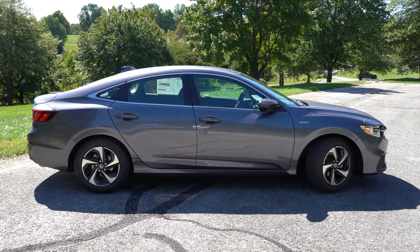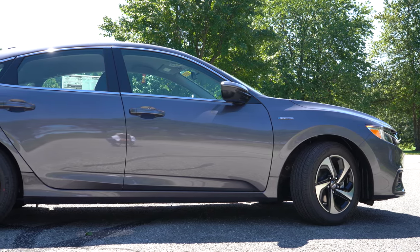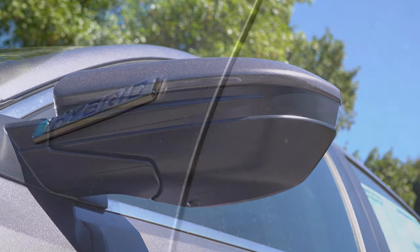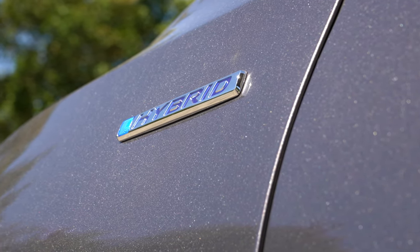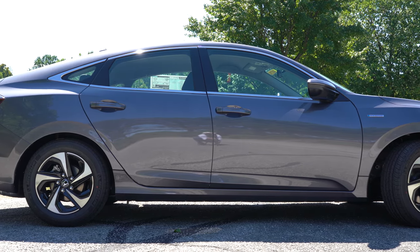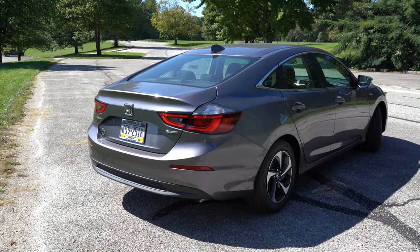On the sides, chrome window surrounds are standard across the board, as are body-colored door handles — which get chrome accents on the Touring. Body-colored power-adjustable heated side mirrors come standard for all trims; Touring adds LED integrated turn signals within them. You'll also notice the hybrid badging on the front fenders, standard on all trims. Wheel setup is 16-inch alloys on the LX and EX, and 17-inch alloys on the Touring.